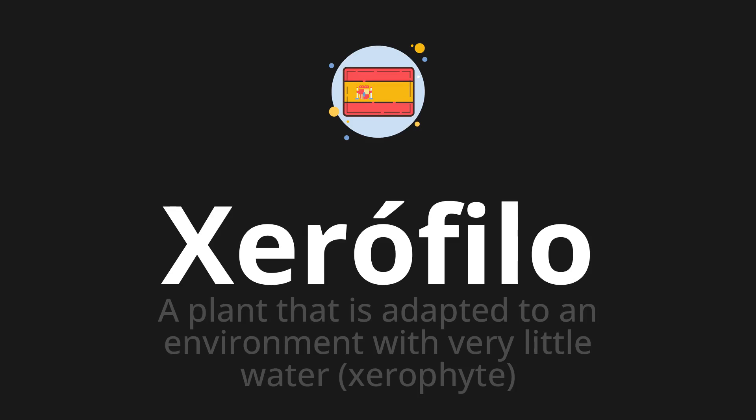Let's say it all together: xerophilo. One more time: xerophilo.